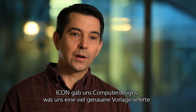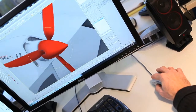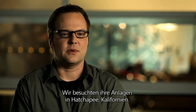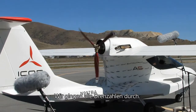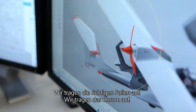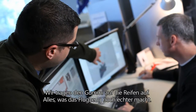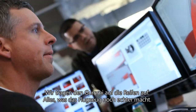Icon was able to provide us CAD drawings. It gave us a model that was definitely more accurate. We went to their facility in Tehachapi, California, put the aircraft down, put the mics up, and start recording it. We run it through its RPM paces. We apply the appropriate decals, the chrome, the rubber for the tire — everything that makes it feel like a real aircraft.